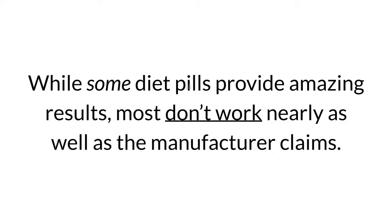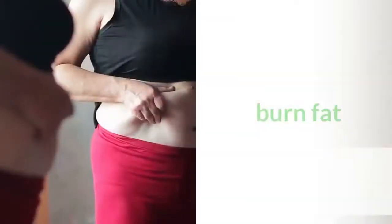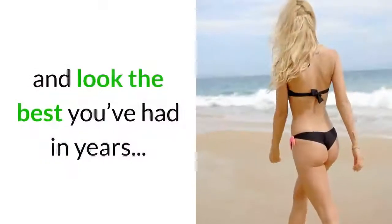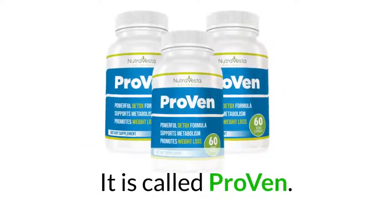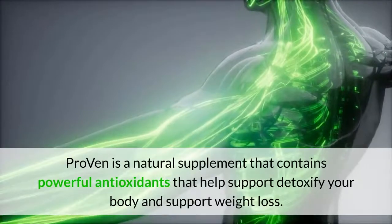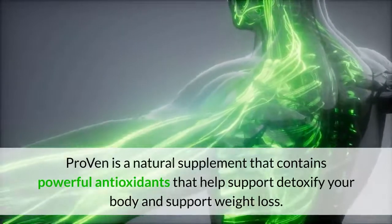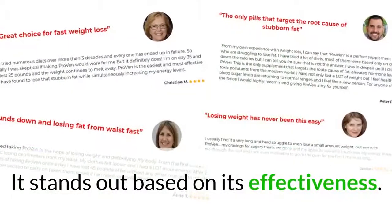While some diet pills provide amazing results, most don't work nearly as well as the manufacturer claims. If you're looking to lose weight, burn fat, and look the best you've had in years, here is my favorite weight loss tablet that works. It is called Proven — a natural supplement that contains powerful antioxidants that help detoxify your body and support weight loss, standing out based on its effectiveness.